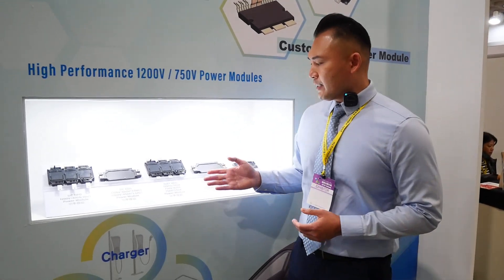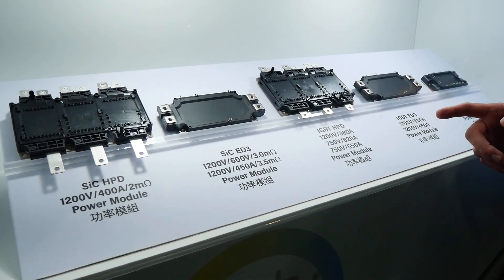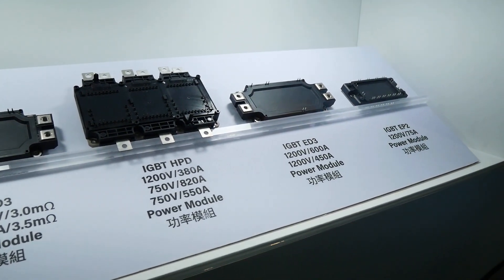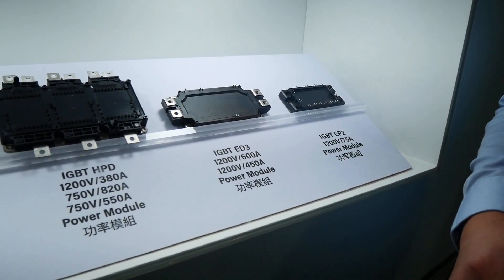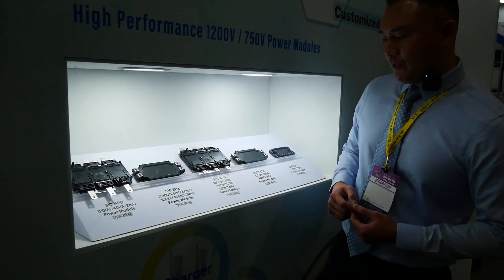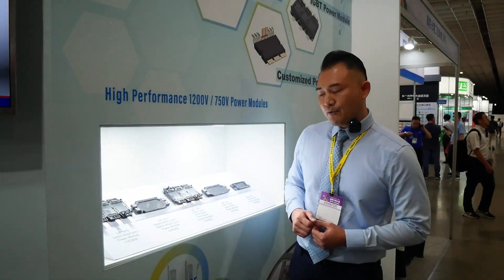The first module here is an IGBT 6-in-1 power module. We have them available in three types: 1200 volt, 380 amp — the typical application is the traction inverter, designed for the 800 volt battery system. Also the 750 volt, 820 amp, which can provide output up to about 150 kilowatt. And the 750 volt, 550 amp, which can provide up to about 100 kilowatt — designed for the 400 volt battery system.